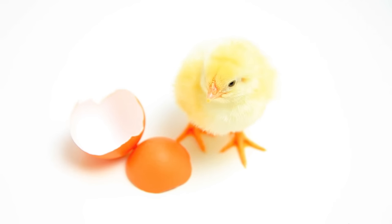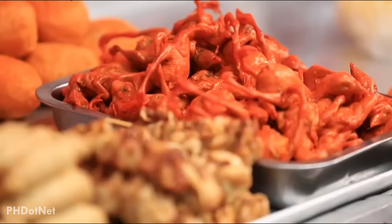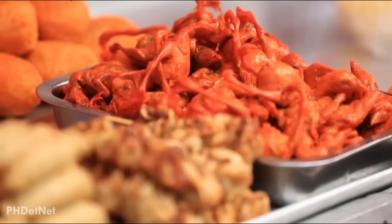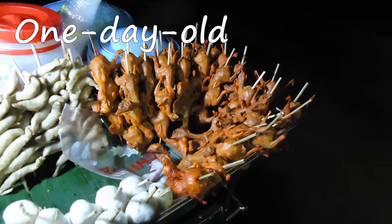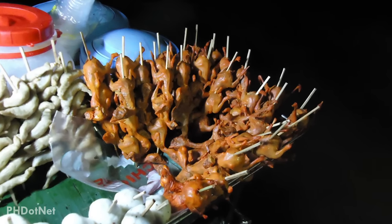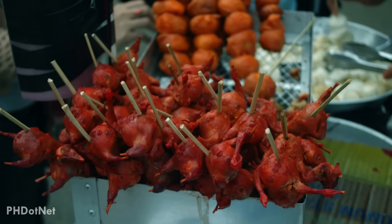In many countries, male baby chicks are usually disposed of by hatcheries because they are considered an unwanted byproduct for egg production. But in the Philippines, male one-day-old chicks are deep-fried and are usually sold in malls and around the streets instead of being disposed of. The deep-fried one-day-old chick is also a popular Filipino street food that some would not dare to try, but it's actually a great exotic food, especially when dipped in vinegar or chili sauce.